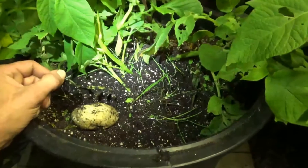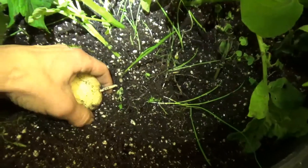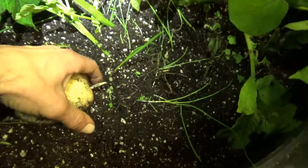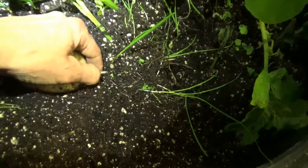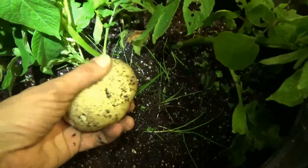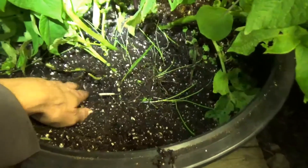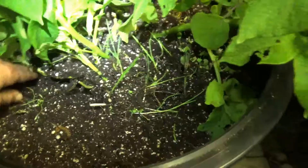That only took a couple seconds. One of the nice things about potatoes in pots in a loose, easy-to-move soil like this is you can go along and actually find the tuber and just disconnect the tuber from the plant without a lot of trouble and without a lot of damage to the root system. So you could feasibly keep working potatoes this way, harvesting the bigger ones off, until the vines gave up on you.